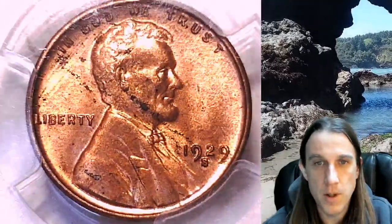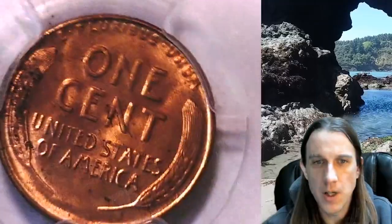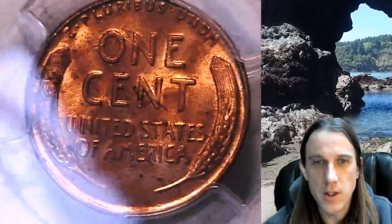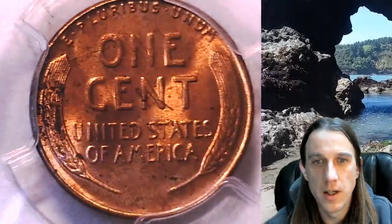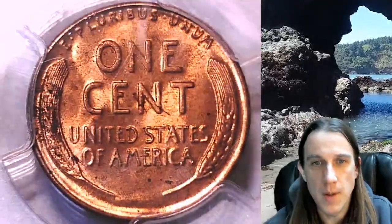Looking at it, I'm not sure if there is some foreign material over the top of it. It's not really the normal kind of color for a coin to tone, so it almost feels like there's a little bit of debris. It doesn't really look like pen ink — maybe it is carbon.